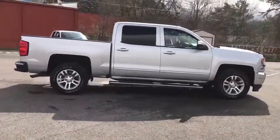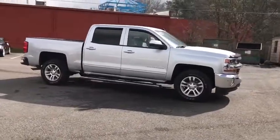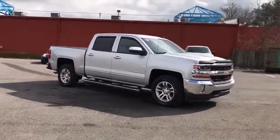Rear view camera, tire pressure monitoring system. This beauty will even make your house keys jealous. Drive it today!